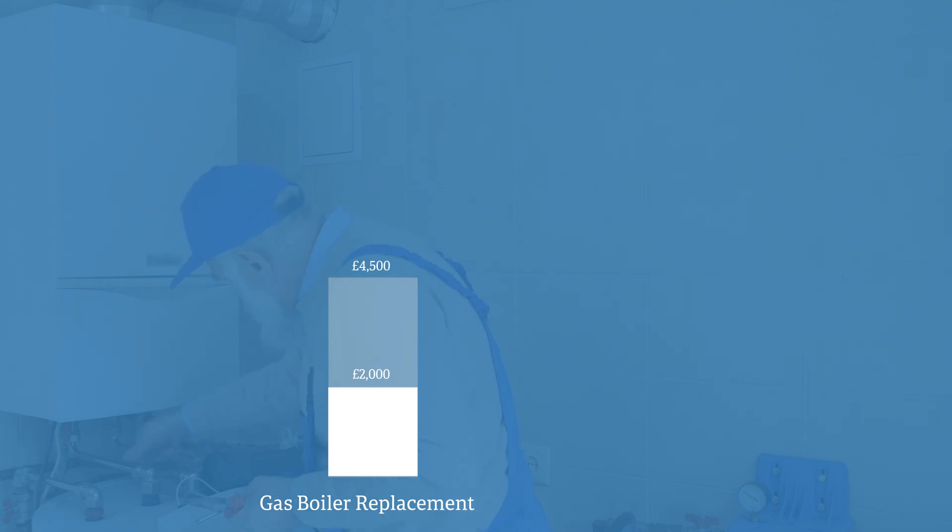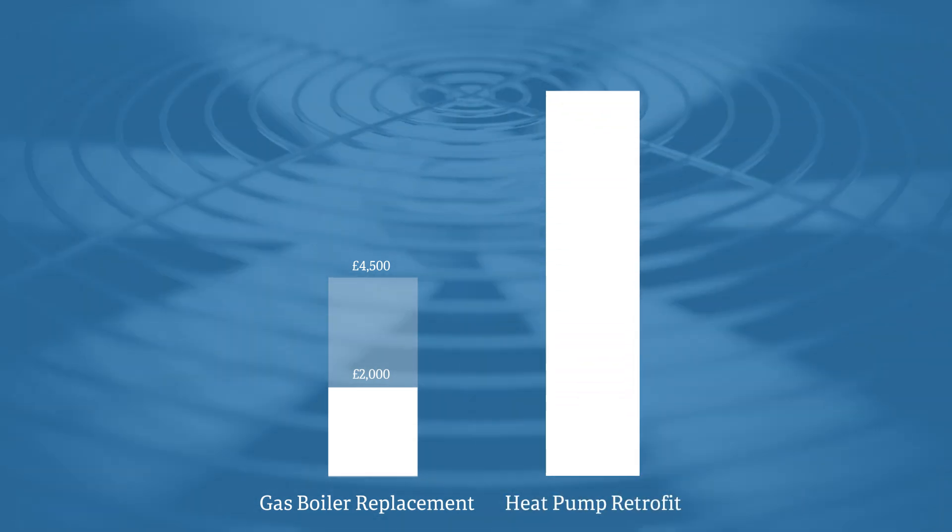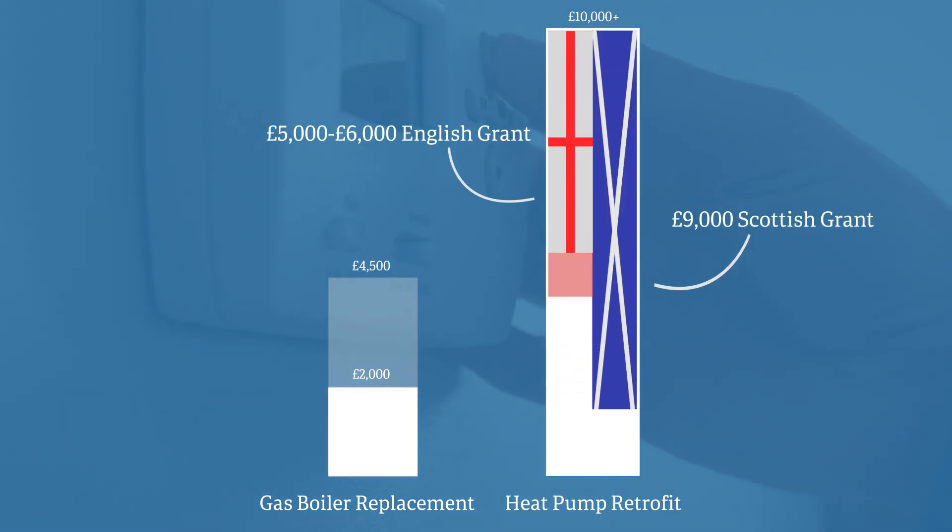And it's easy to see why. Right now, a gas boiler replacement will set you back between £2,000 to £4,500. Heat pump retrofits, however, vary wildly depending on the amount of work required, but can often exceed £10,000. Apply grants to that and things improve a little bit, but it is now clear to see why England's grants in particular are getting criticised for not stretching far enough. As heat pumps are a mature technology the price of the unit itself is unlikely to go down, but there are chances that the costs overall could reduce by 15-25% in the future by streamlining the installation.